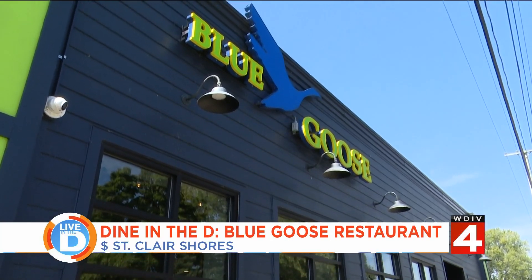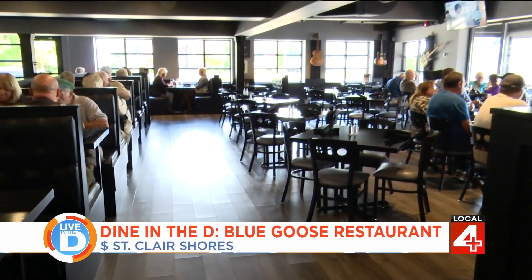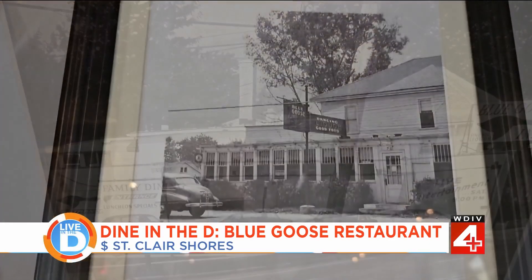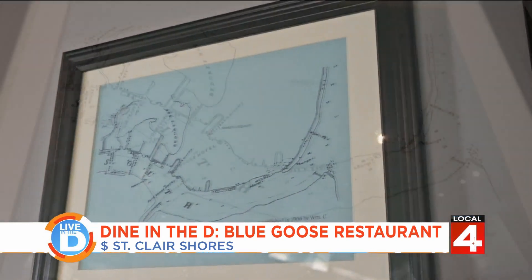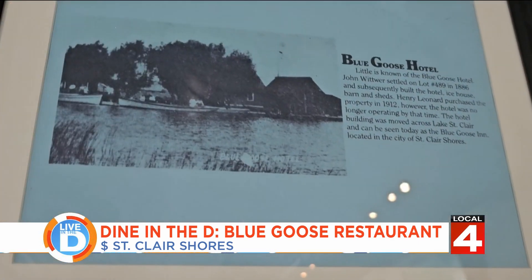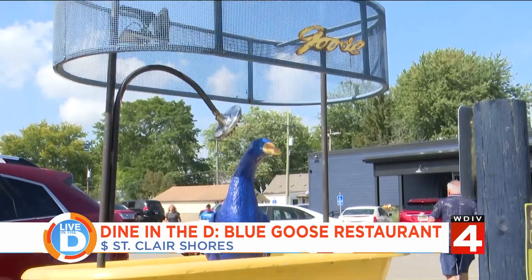The Blue Goose in St. Clair Shores just underwent a huge makeover — it is completely different top to bottom. Although the facade of the restaurant is completely new, there is a lot of old history here. The Blue Goose was originally built in the early 1900s and was located on the southeast end of Parsons Island. They brought it over on a barge in 1908, where it operated as a bed and breakfast, a tavern, and was also known as a beer garden for a time.